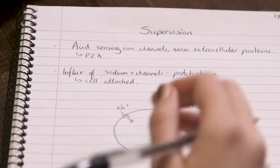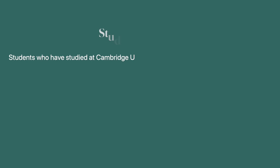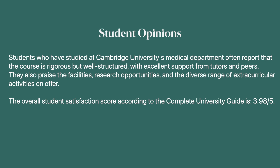What students tend to say about Cambridge is that the first two years are very intense. You can have up to three essays in a week and you're constantly doing what they call supervisions, which are meetings with your supervisor to check how you're doing and check your understanding. Students often report that the course is rigorous but well structured with excellent support from tutors and peers. According to the complete university guide, student satisfaction for Cambridge Medical School is 3.98 out of 5, just under 80%, which is pretty good.